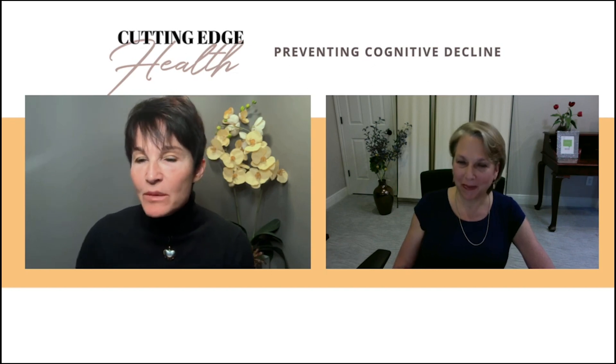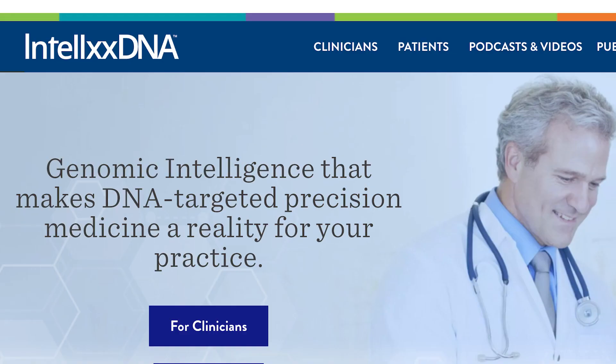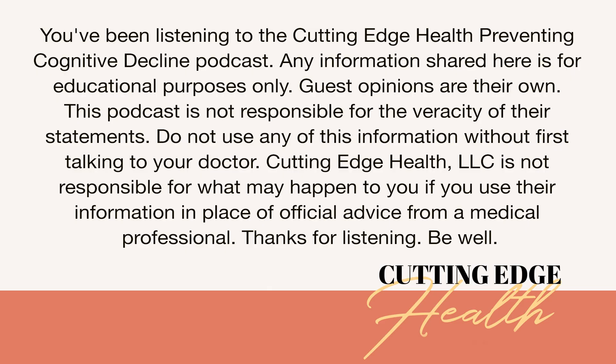So how does someone find a doctor to do this? That's actually pretty easy. If they go to the IntelliX DNA website and put in their zip code and their email, we can send them a list of physicians. There are MDs, DOs, naturopaths, nurse practitioners, and PAs across the country who are trained, and we're happy to give people a list of providers trained in their area.